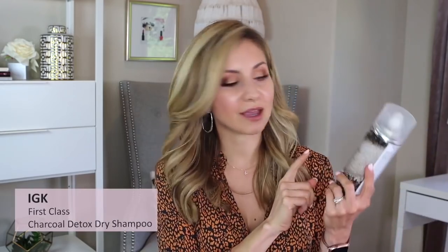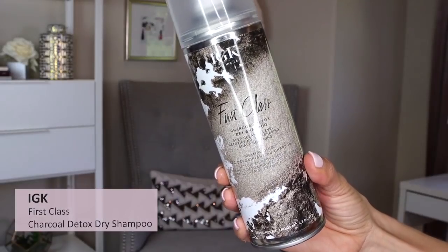Moving along, I have two dry shampoos. The first is the IGK First Class Charcoal Detox Dry Shampoo. I really like this — I use it when my hair is oily in the mornings. It doesn't leave a white cast. It really does refresh the hair — it doesn't just absorb the oil, it makes the hair look cleaner. It's a dry shampoo that really stood out to me the first time I tried it.